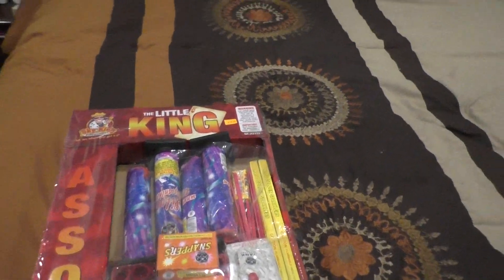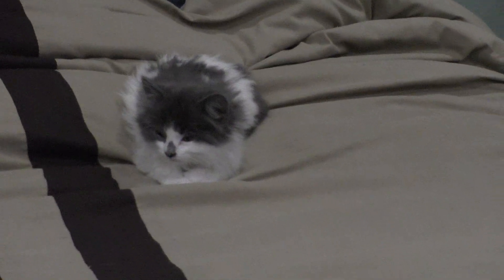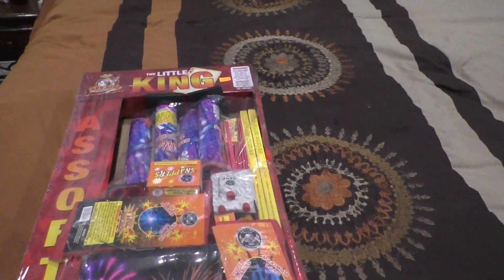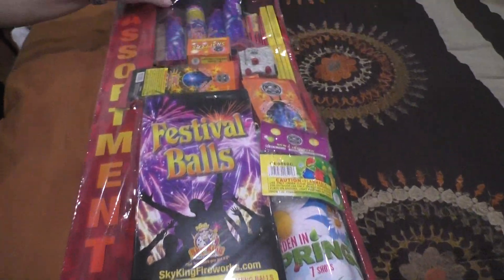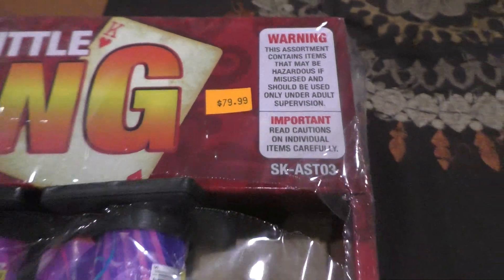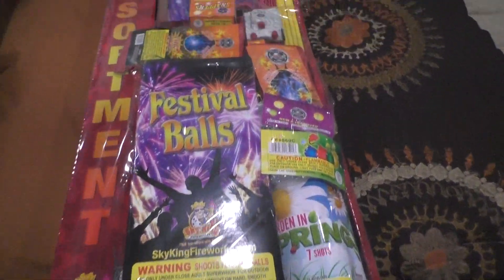Hey guys, PyroLincolnCoyle here. Helping me is YouTuber Mericruz and watching is Snowball. So I got here the Little King by Sky King Fireworks. I'm going to do an unboxing of it. I got this in Easton, Pennsylvania, but I won't get one free. So let's get started.